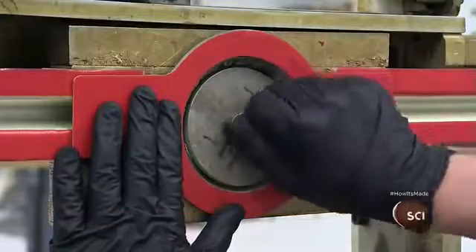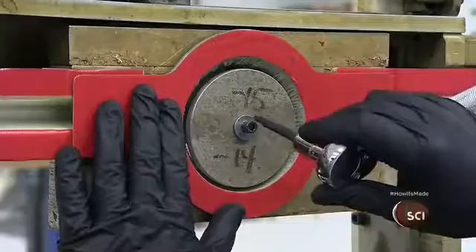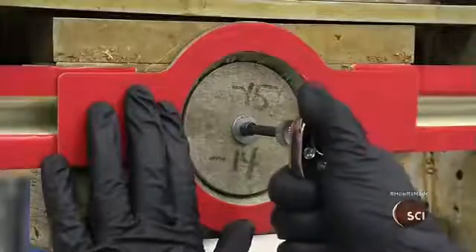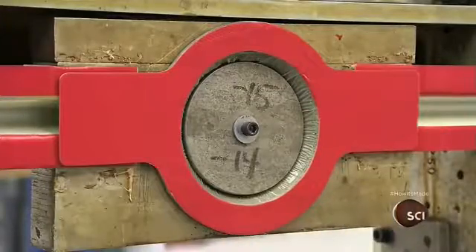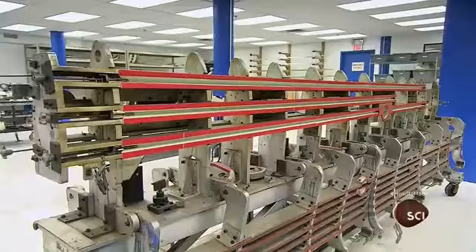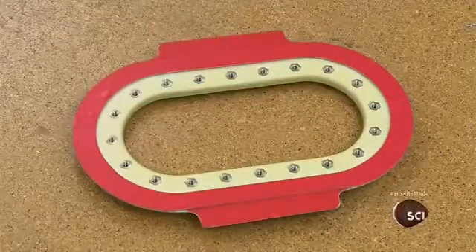Metal clamps hold the parts in position. This assembly is the internal structure of the wing's leading edge. The long pieces are called stringers. They're clamped to oval access panels that enable maintenance technicians to get inside the wing.